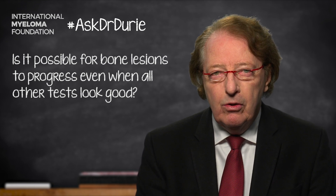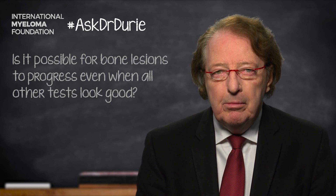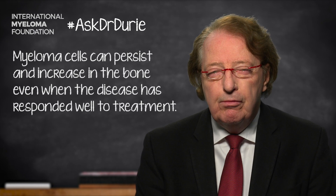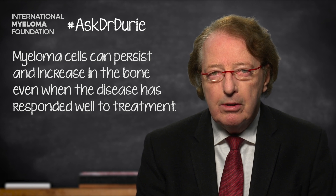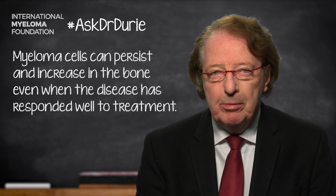Even although the myeloma has responded very, very well to treatment, it may be that a little bit of myeloma has remained and it could be persisting in bone, or maybe even increasing slightly in one area of bone. And so for patients who have had bone disease as an important part of their myeloma at the beginning, at the point of diagnosis, it is indeed extremely important to keep track of the bone disease.